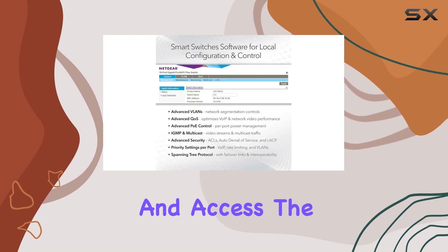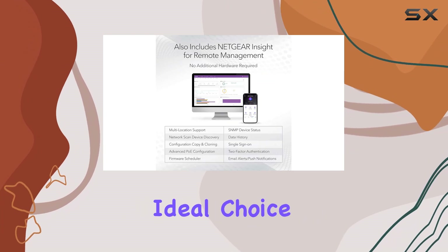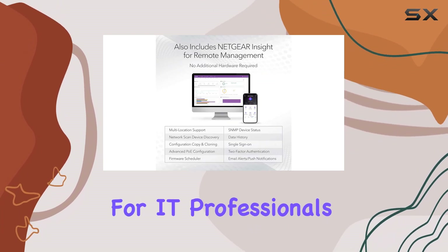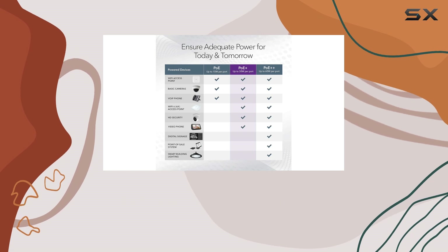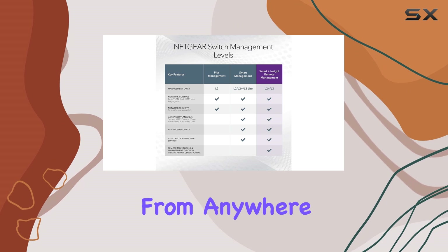The inclusion of SNMP management further enhances its capabilities, making it an ideal choice for IT professionals who need to monitor and manage their networks remotely. Plus, with Netgear Insight, you can oversee your networks from anywhere, which adds a layer of convenience that is hard to beat.